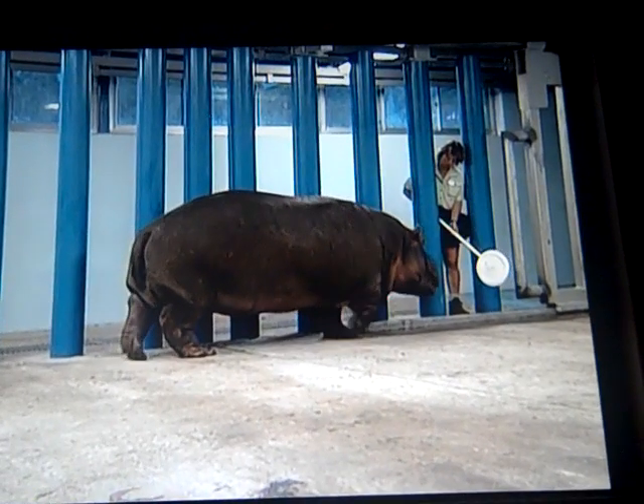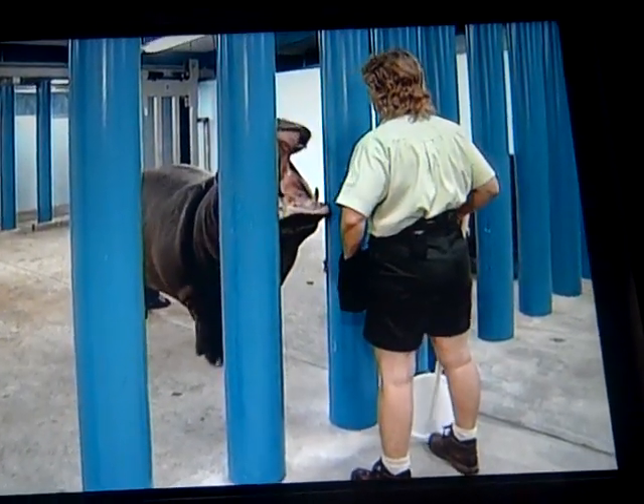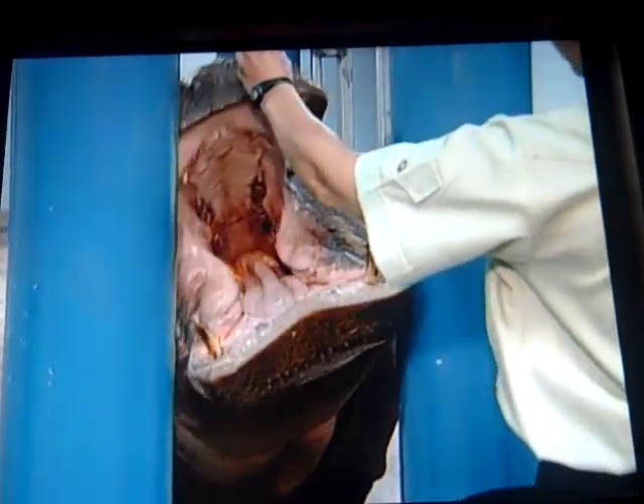This river hippopotamus is being trained to open her mouth using positive reinforcement. First, her keeper holds up an appealing food item, such as a carrot or piece of apple. Then when the hippo opens her mouth, her keeper presses a clicker and rewards her promptly with the food.